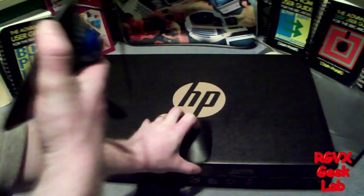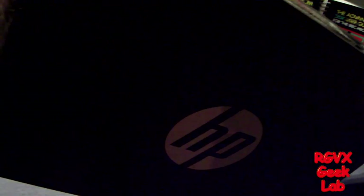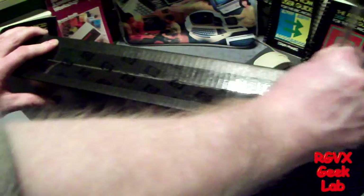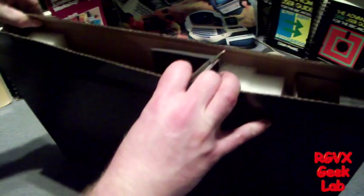Now for the big event — the birth of the new master computer. Let's get this open. For reference, this is an HP Pavilion G6 1325SA — that probably doesn't mean anything to you. It's a dual-core AMD, four gigs of memory, 500 gig hard drive.